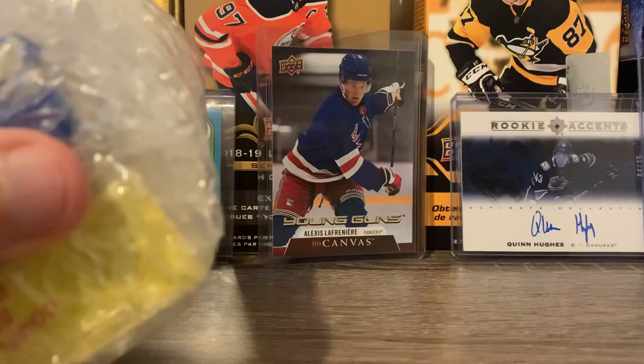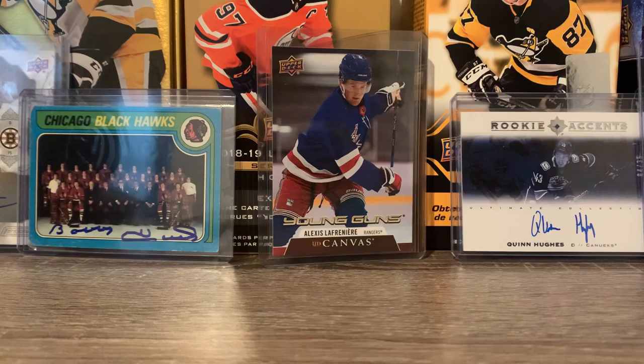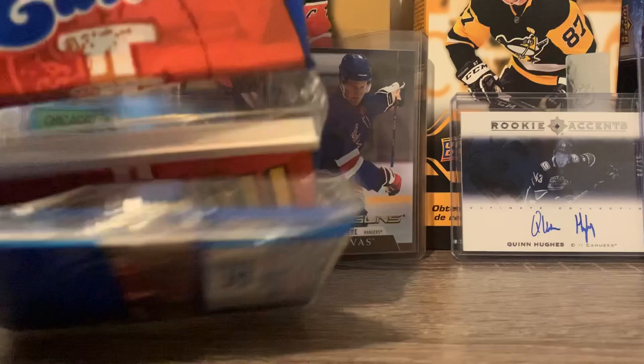Hello everybody and welcome back to another break. We have a Mercari mystery box today — well, not a mystery box exactly. There was a guy looking to get rid of a collection of cards, so I sent him an offer for like 25 bucks and he took it. So I have some packs here and a bunch of loose cards that I'm going to open up. We're not going to go through all the base — I think it's a little bit of everything if I saw correctly.